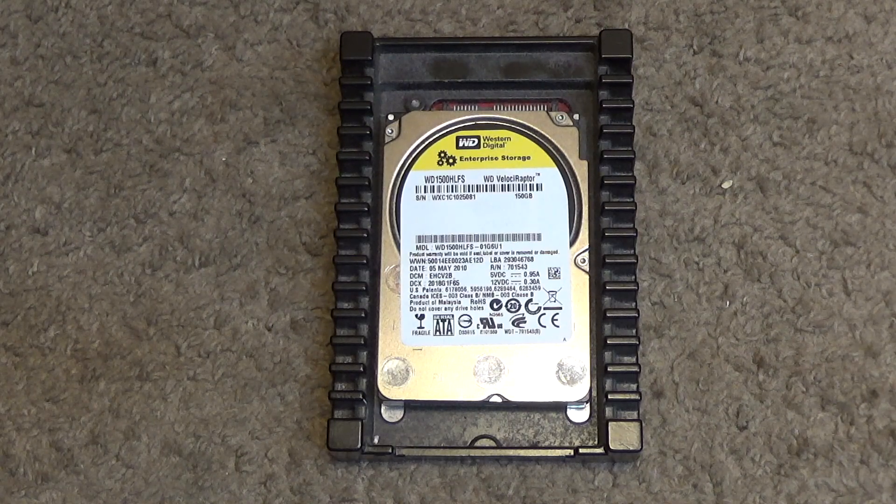I've never used one of these before. They're very expensive — they were astronomically expensive back in 2010. It was very hard to rationalize the purchase because it wasn't like going from a rotational drive to an SSD where it's so much faster you'll notice it right away. It's faster, but not necessarily worth the outrageous increase in price. For that reason these just never really caught on and not many of them sold.